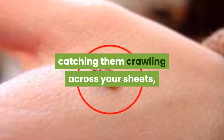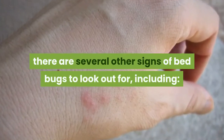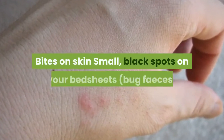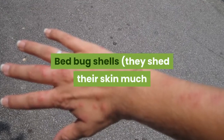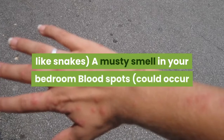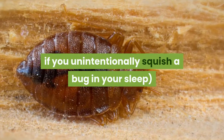Besides actually catching them crawling across your sheets, there are several other signs of bed bugs to look out for, including: bites on skin, small black spots on your bedsheets, bug feces, bed bug shells — they shed their skin much like snakes — a musty smell in your bedroom, and blood spots, which could occur if you unintentionally squish a bug in your sleep.